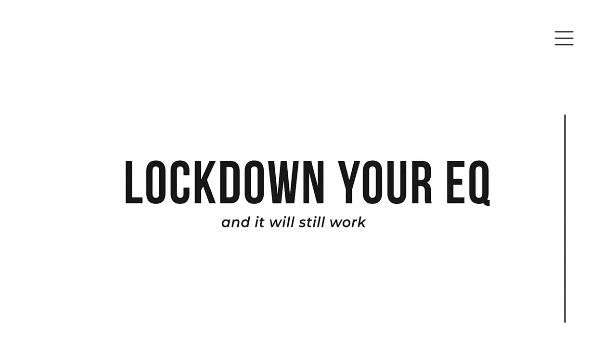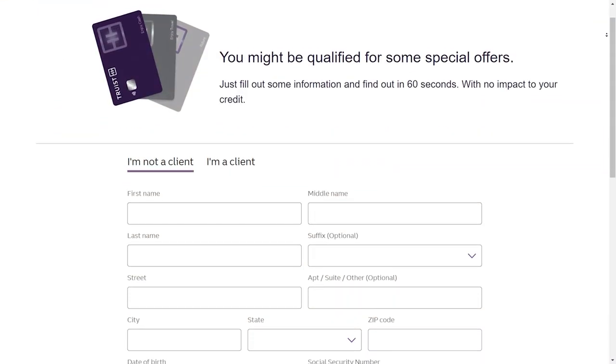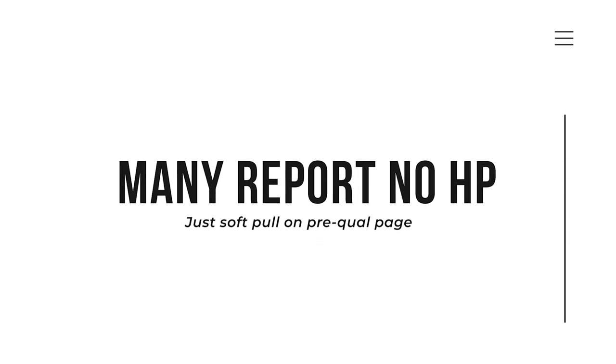If they hard pull at all, it will be Equifax. You can lock down your Equifax and a lot of the applications will still work. They have a pre-qualification online — you can see this link right here, which takes you right over to the pre-qualification page, and that's still up as of right now. Many report that there's no hard pull at all, just a soft pull after they go through the pre-qualification page and get approved for the cards.